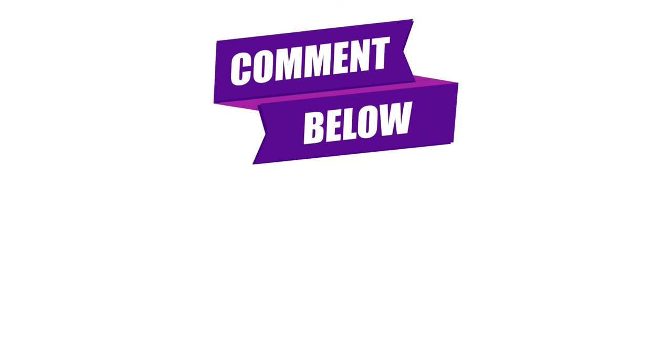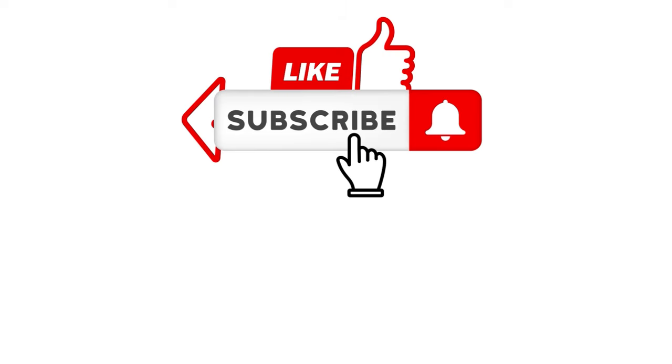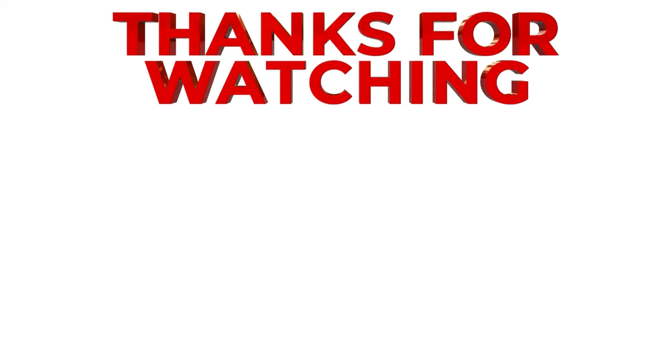Thanks for watching. If you enjoyed the video, don't forget to give it a thumbs up and share it with your friends, and subscribe to our channel for more awesome content. Also hit the bell icon to never miss an update. See you next time. Your motivation means a lot — it makes me come up with great, amazing ideas for your kids. Thank you for watching.